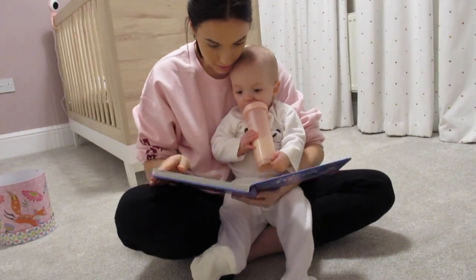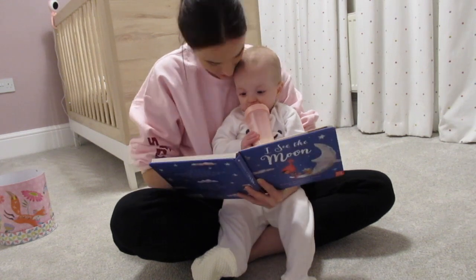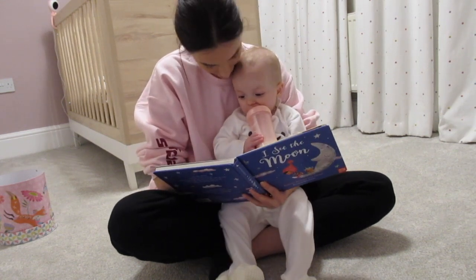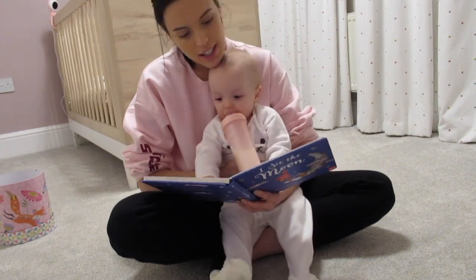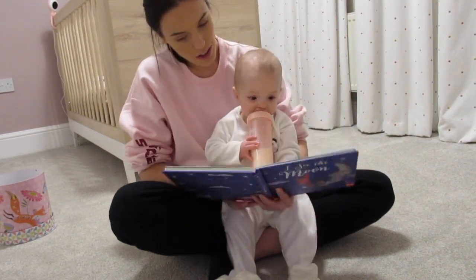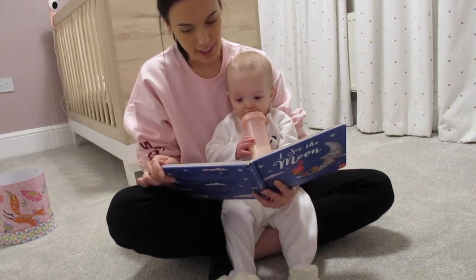Before bedtime she gets really cheeky and starts to misbehave a little bit — she's dead tired, so it's quite funny. Here she was licking the camera and I found the towel really useful to just be able to wipe it, because it was small enough to fit the camera screen. I always like to read her a bedtime story while she has her bottle of milk, and this book's really good as it's got lots of different poems in it and nothing's too long.